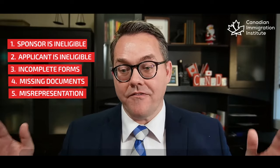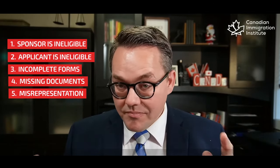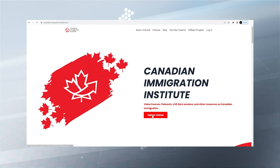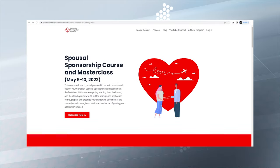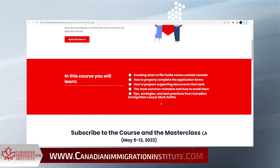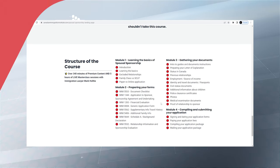Those are my top five reasons your spousal sponsorship application can get rejected. Knowing this, and knowing the current state of immigration, is why I created a brand new course from the Canadian Immigration Institute all about sponsoring your spouse. There is still space and time — you can register using the link in the description below.